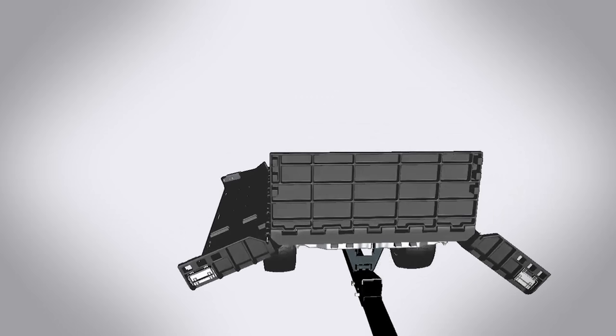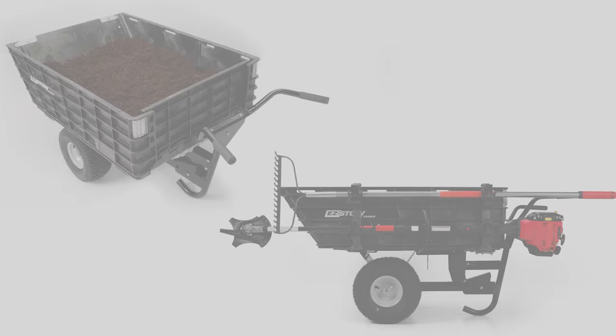The most unique feature is its foldability. With all four panels collapsed, hauling larger materials and heavy loads makes yard work hassle-free.